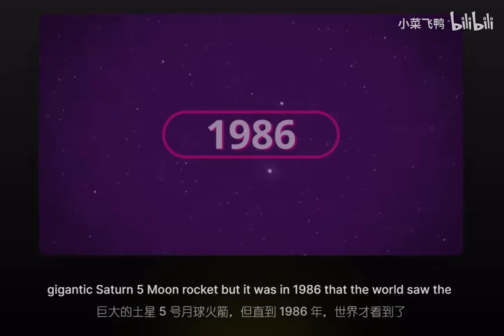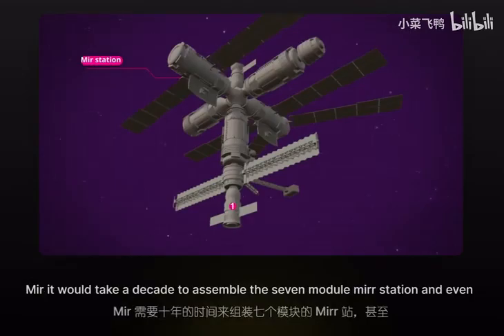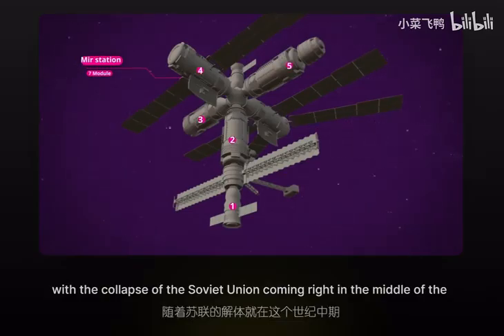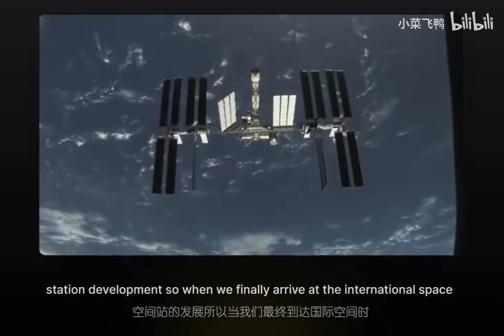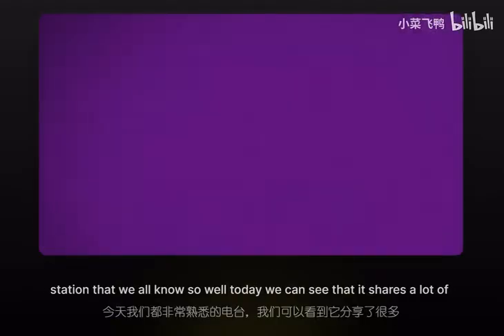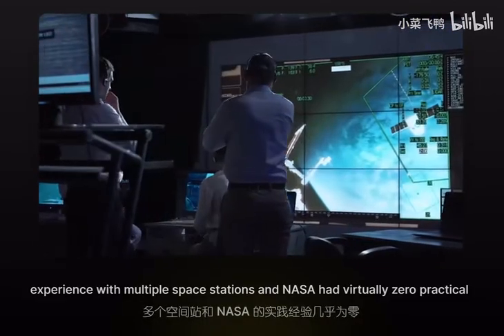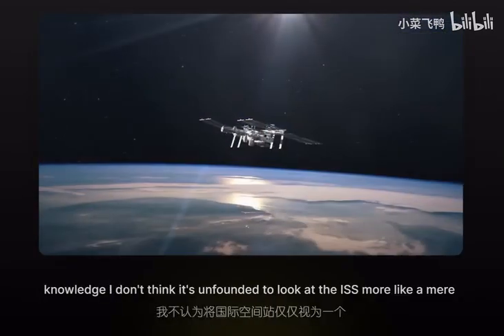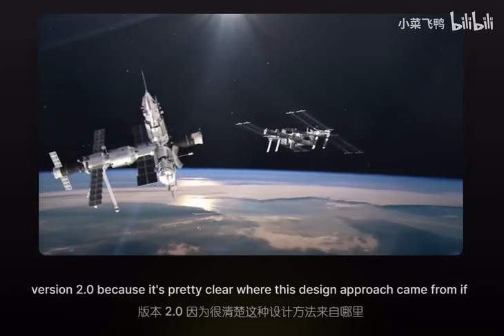It was in 1986 that the world saw the deployment of the first ever modular space station, which the Soviets named Mir. It would take a decade to assemble the seven-module Mir station, and even with the collapse of the Soviet Union coming right in the middle of the project, the Russians would cement themselves as the leaders in space station development. When we finally arrive at the International Space Station, we can see it shares a lot of resemblance with Russia's Mir. In fact, given that the Russians had decades of experience and NASA had virtually zero practical knowledge, the ISS looks more like a Mir version 2.0.